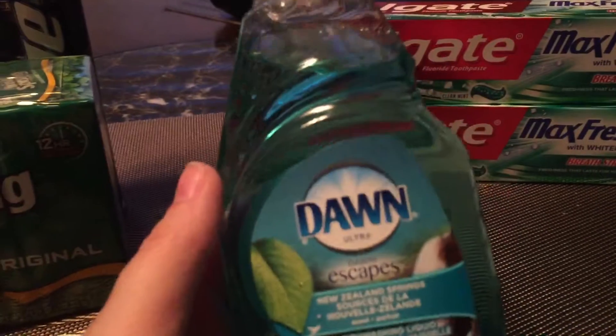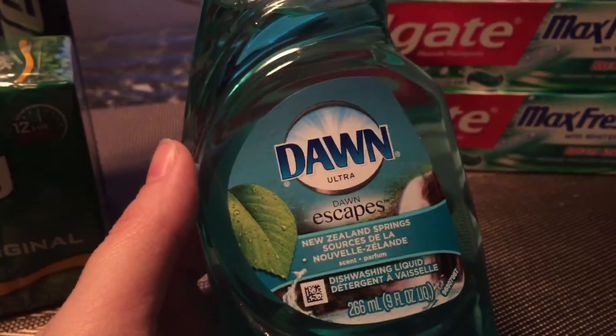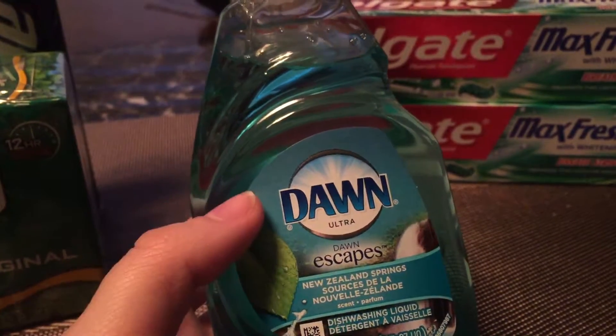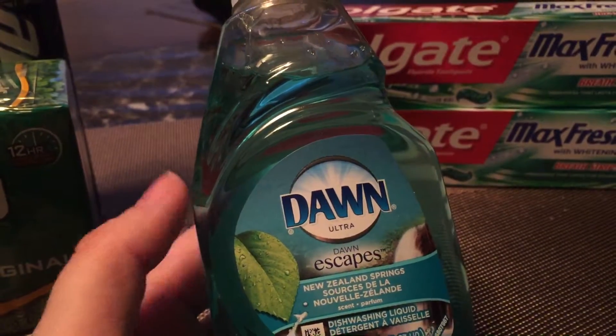The next item is the Dawn — this is the small 9-ounce. Everybody should be getting a $0.25 off coupon from the Redbox this week, so it's on sale for $0.99. Take out the $0.25 and you pay $0.74. Not a bad deal at all.